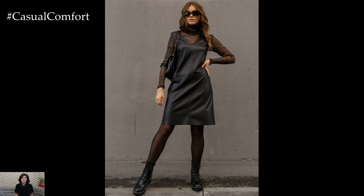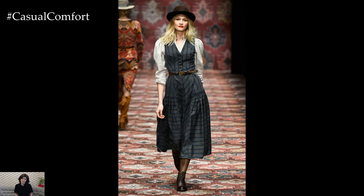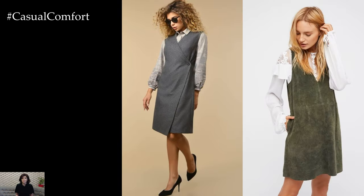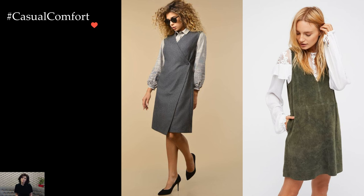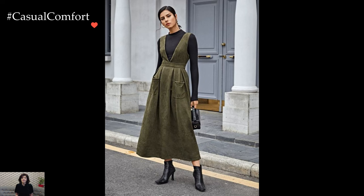Fabrics play a crucial role in transitioning sundresses into winter wear. Lightweight cotton or linen dresses make way for richer materials like wool blends, velvet, or corduroy. These textiles bring a tactile dimension to the outfit, ensuring that the dress not only looks seasonally appropriate but also feels comfortable in cooler temperatures.